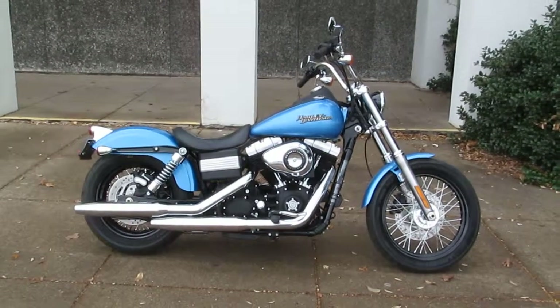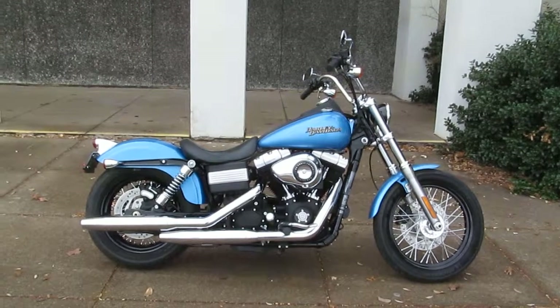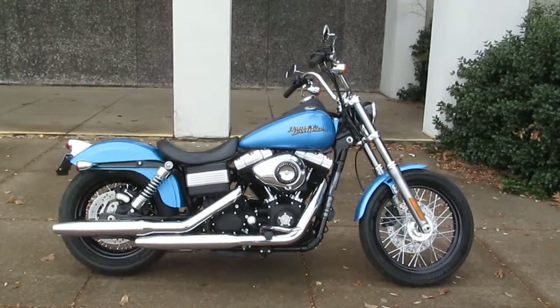Give us a call toll free at 888-400-1151. This is Geno, American Motorcycle Trading Company in Arlington, Texas. Thanks for looking.